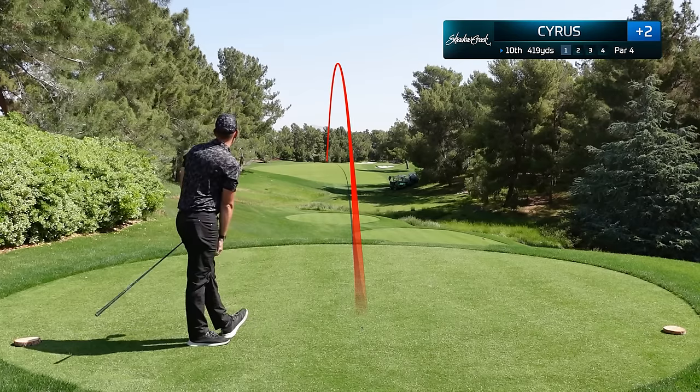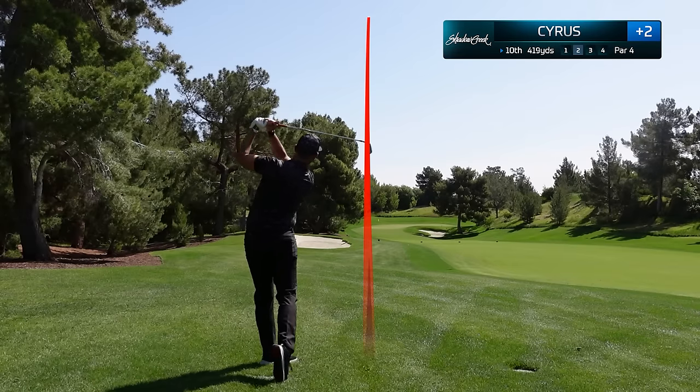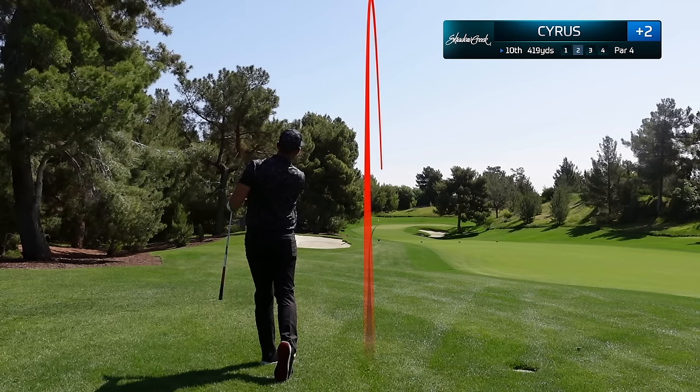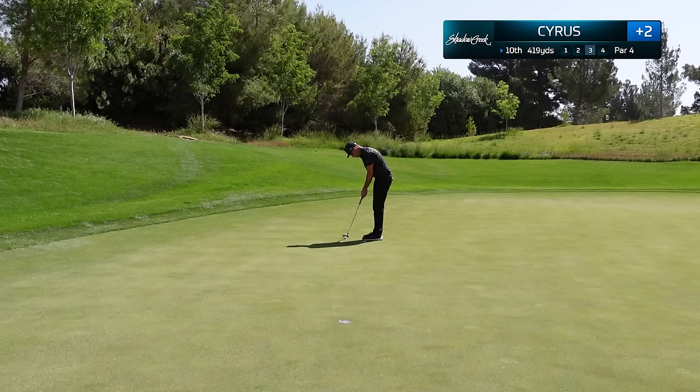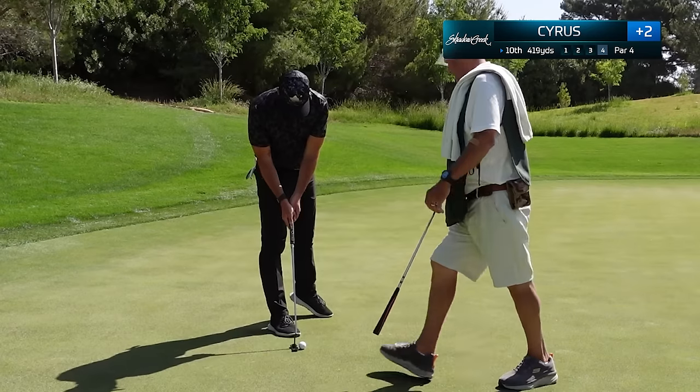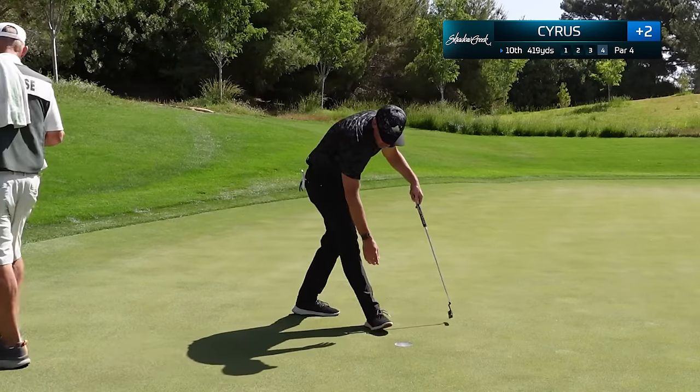Hit a good drive — going to be in the first cut of rough but that's not going to be a problem. We hoist this super high in the air and it goes right over the flagstick. Another 15-foot putt for birdie and unfortunately my caddy and I are both stumped — we completely misread this. Another tap-in par, but that putter is just not working out for me today.